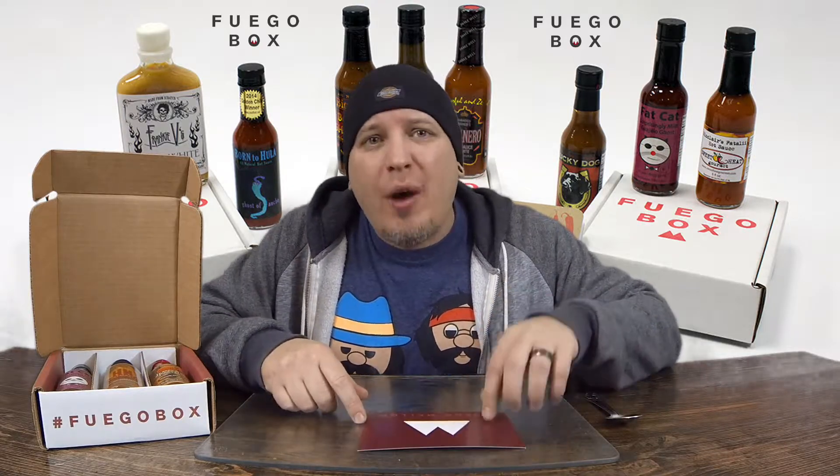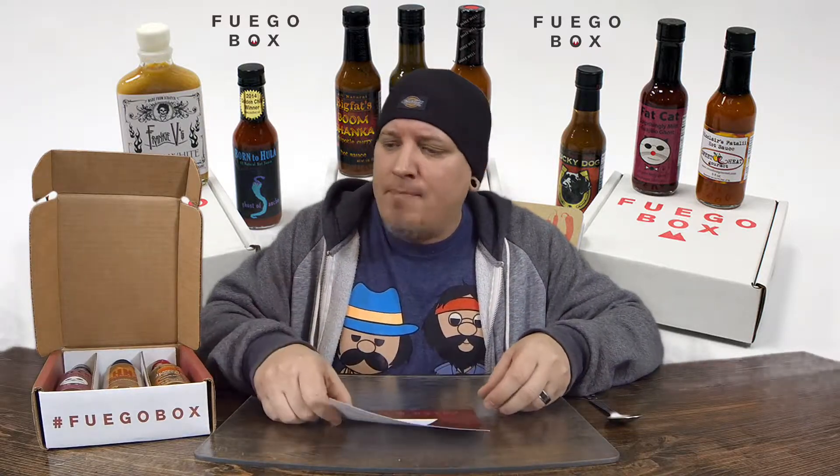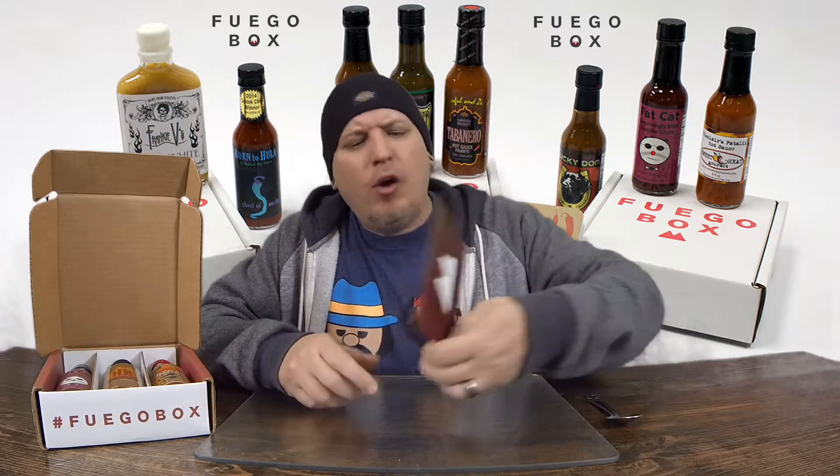Today we're going to be trying their Fuego Mello Box. They also have the Fuego Loco Box, which I'll also be reviewing here in the near future, so keep an eye out for that. Let's get right into this — the Fuego Mello Box.